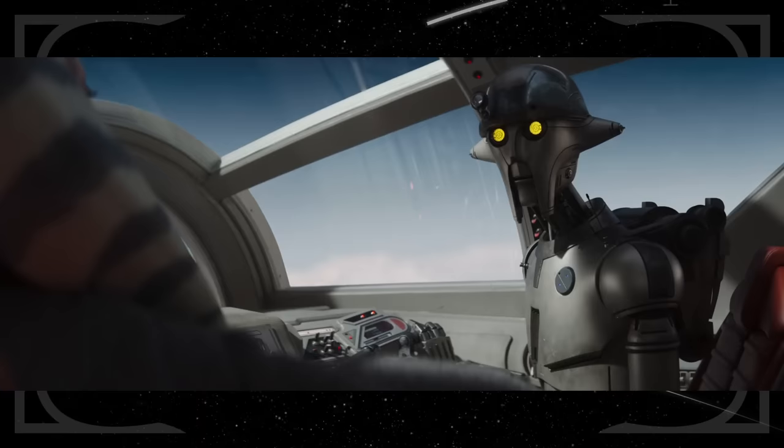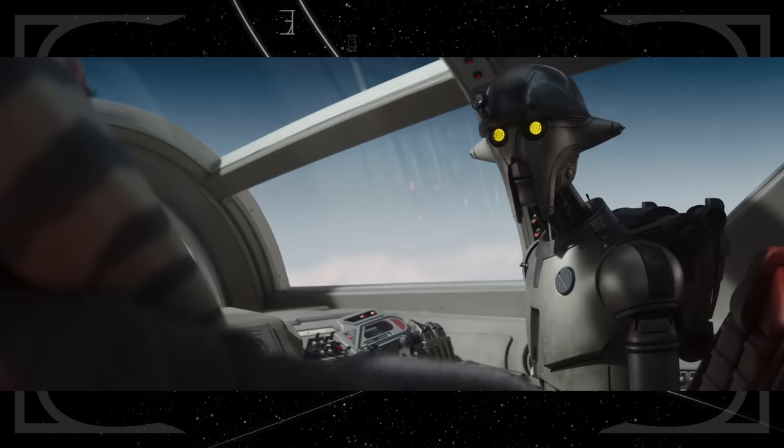Ahsoka is rescued from an explosion by Huyang, an old Jedi droid that helped younglings construct their first lightsabers in the Clone Wars series. He continues to be voiced by David Tennant.